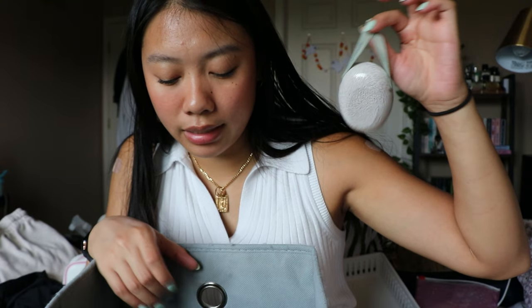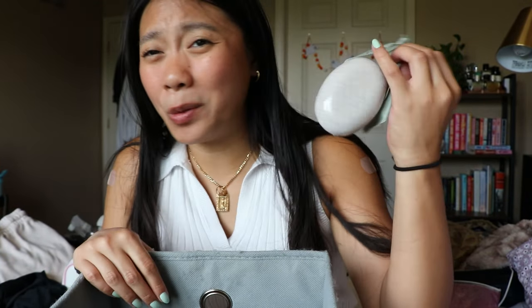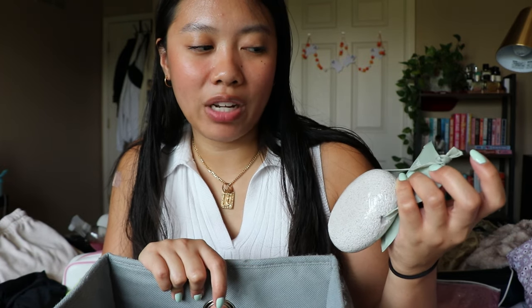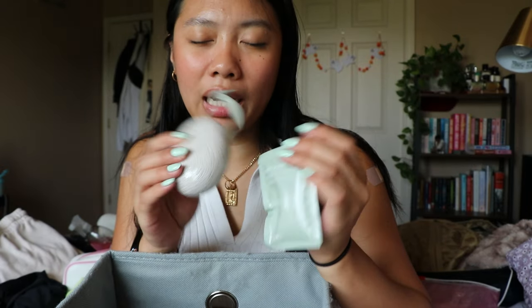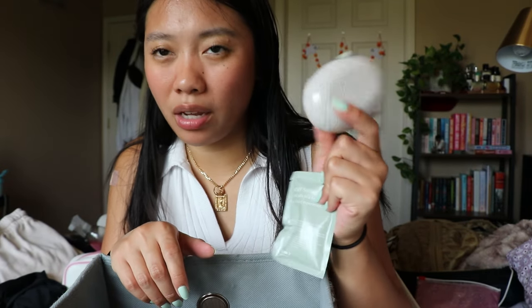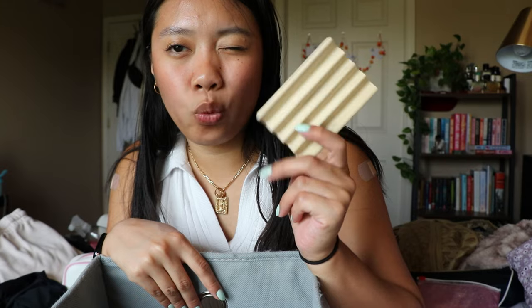This next thing is just a little pumice stone from EcoTools — it came in a set with a dry brush and a foot soak. I don't use pumice stones on my feet that much; my feet aren't super dry. But I think my mom would really like it, especially the pumice stone. So I'm gonna keep this and give it to her.